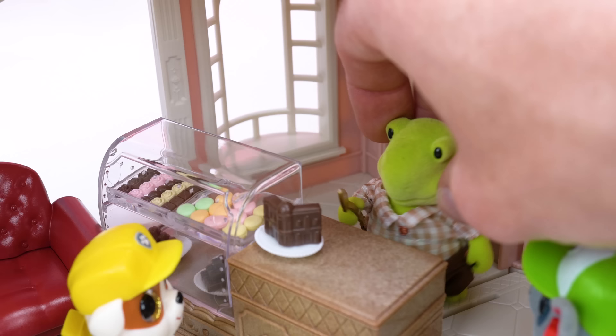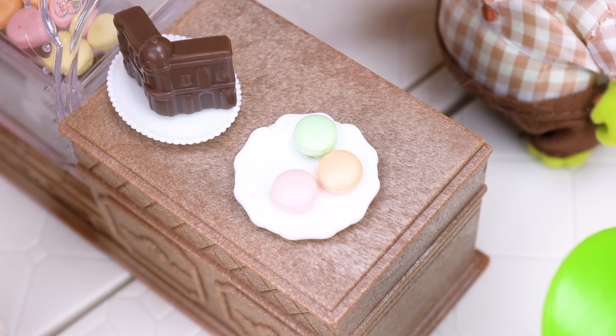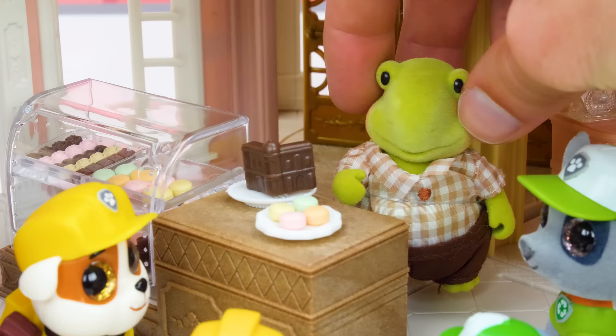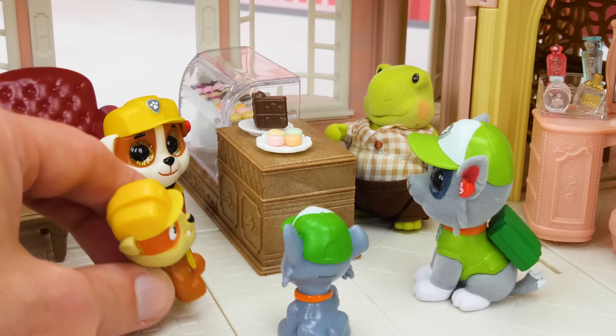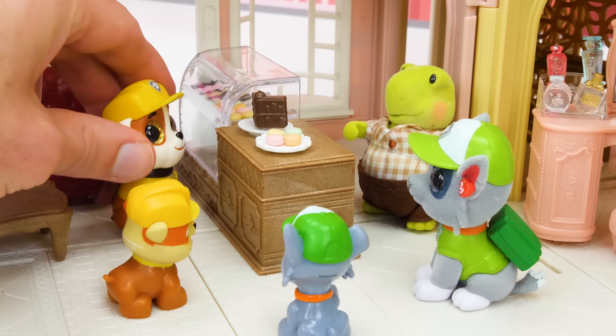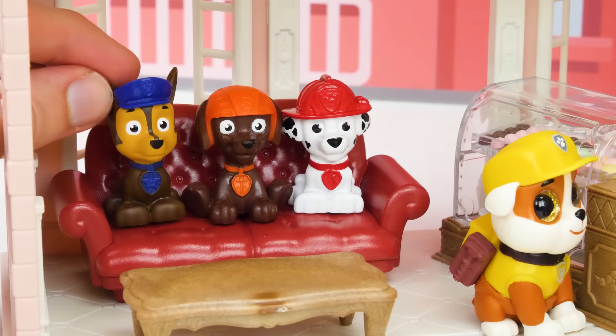Welcome to the chocolate shop! What would you like? I would like four macaroons to share with my friends! Coming right up! Let me get in with the spatula — here's one, a two, a three, and a four! They smell so delicious! What are you gonna get Rubble? Chocolate! You like the chocolate? I suggest you try this one — I made it myself! That's the one I want! Two dollars for each macaroon and six dollars for the chocolate — that'll be fourteen dollars! Here you go! Now let's go eat our treats! Thank you, have a nice day!